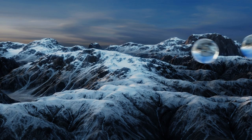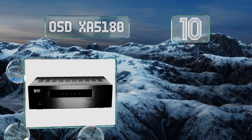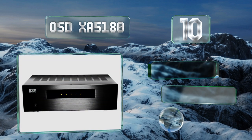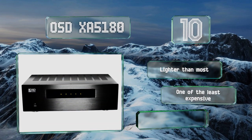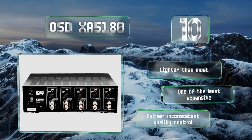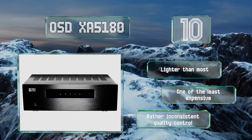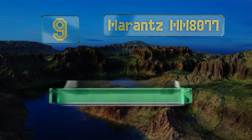Starting off our list at number 10, featuring balanced XLRs as well as RCA inputs, the OSD XA5180 can make a great driver for your existing setup and will likely remain useful through many speaker upgrades. Its highly efficient power supply delivers a strong and consistent current without overheating. This one's lighter than most and one of the least expensive, however the quality control is rather inconsistent.